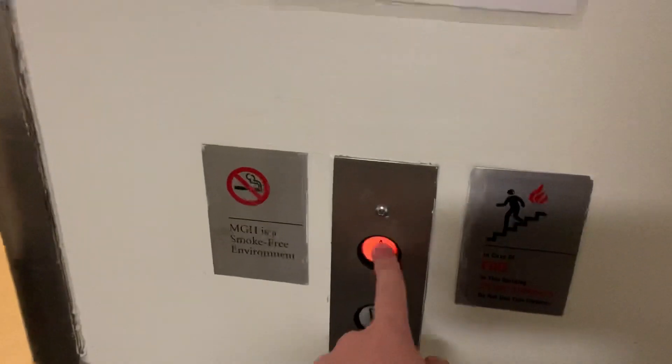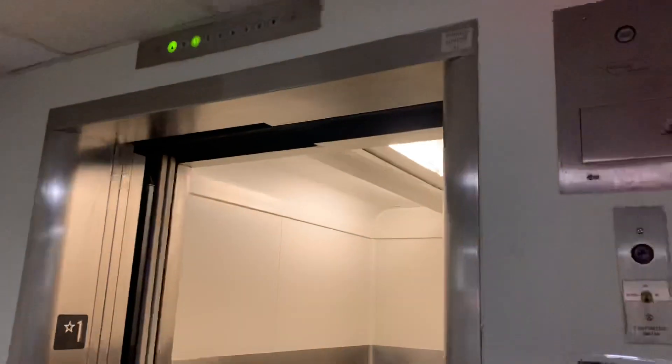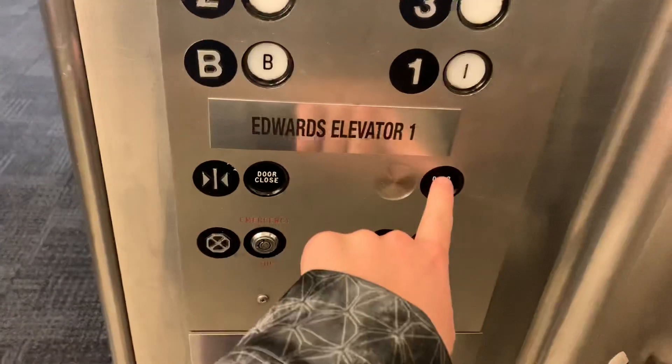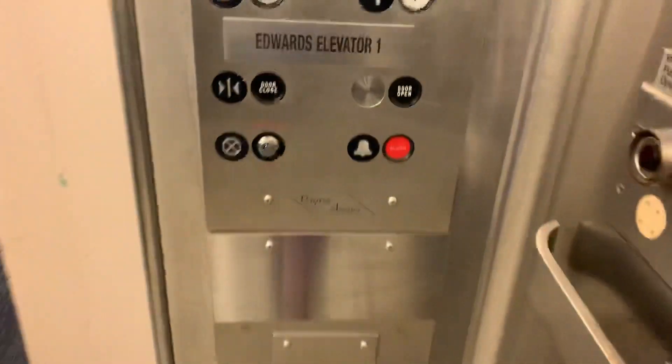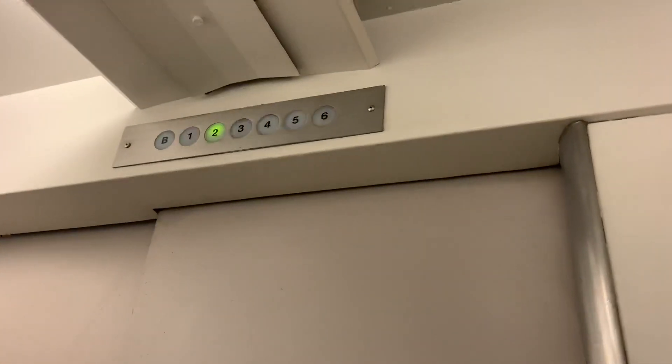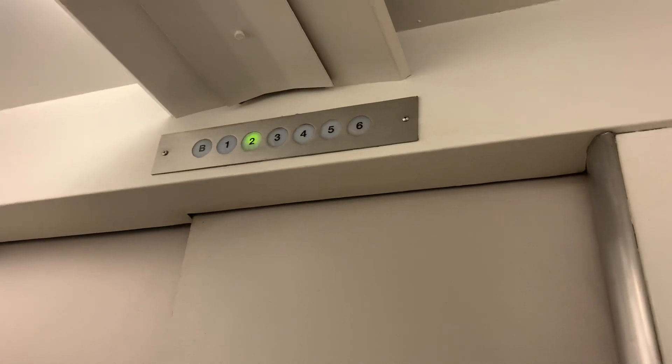These are the Edwards elevators at Mass General Hospital, Boston, Mass. These are a pain. 250 feet a minute, 4,000 pound capacity.